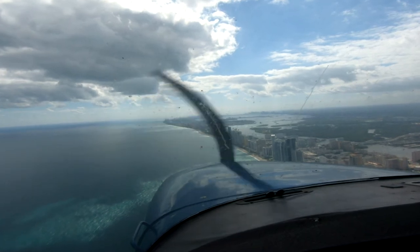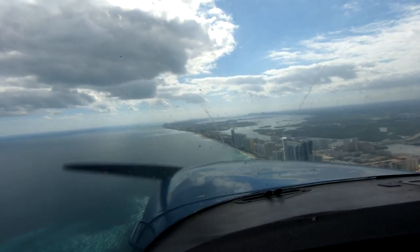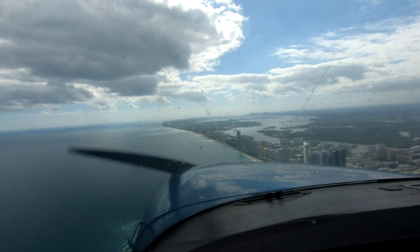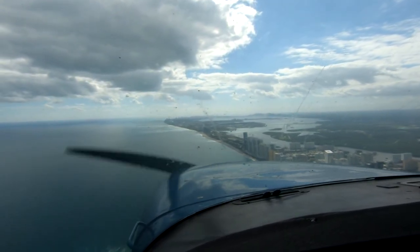How long have you been flying? I've been flying since 1992. Same with me — oh yeah? All down in Florida? No, in Ecuador. Yeah, most of my life in Ecuador. I moved to Florida in 2012.